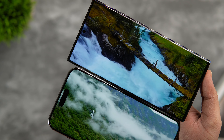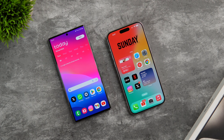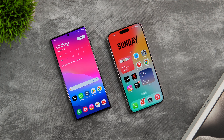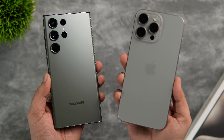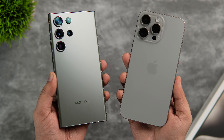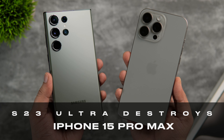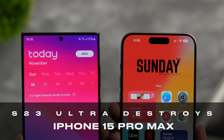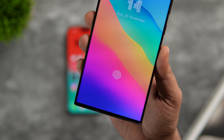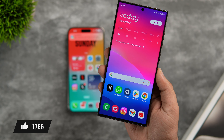How is it going everybody, Mr. Android here, welcome back to a brand new video. I have two of the most popular smartphones of 2023: the Galaxy S23 Ultra, probably the best Android phone launched this year, and the iPhone 15 Pro Max, the latest and greatest from Apple. Even though it's the best iPhone you can get right now, I'll show you 10 reasons why the S23 Ultra is still better and more superior. Stay tuned, drop a like, leave a comment, and let's get started.